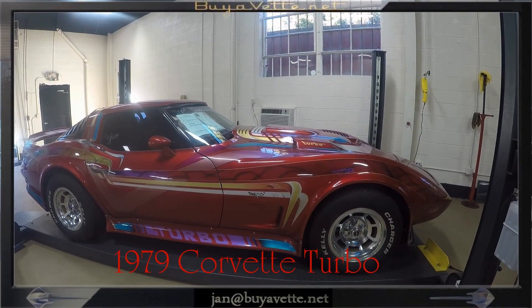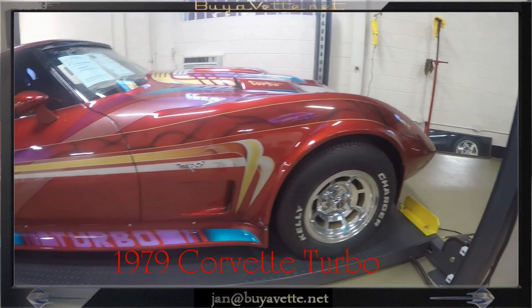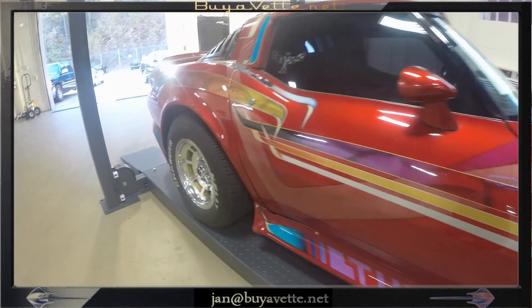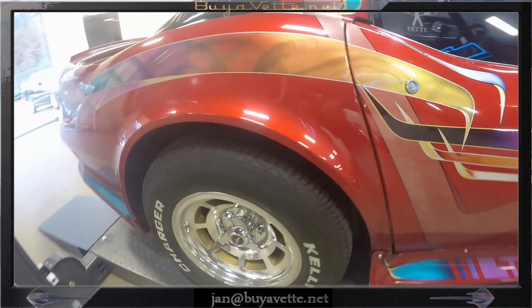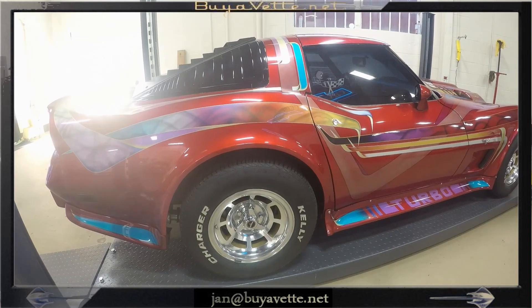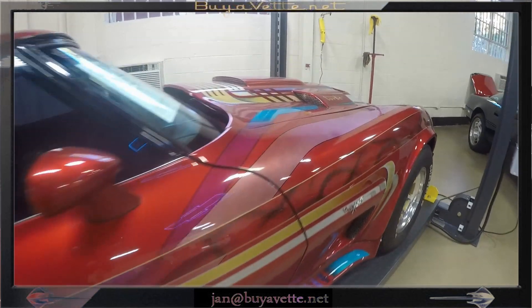Hey, this is Jan with Bioweth.net with this 1979 Corvette L82 Turbo Show Car. Custom dark red, as you can see it's got a lot of graphics, nice looking wheels, and a lot of Corvette meets the eye here in the 79 Turbo.